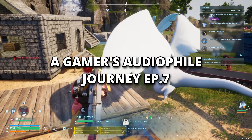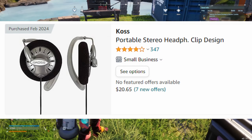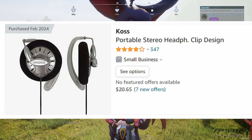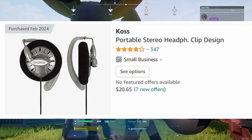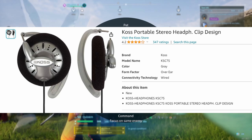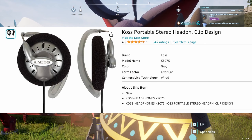Hello everybody. In this video we talk about the KSC 75. I already ordered it via Amazon and I'm supposed to get it pretty shortly. There are lots of things I want to share with you once I get it — why I actually got it, why it's so praised, and what makes a cheap one so good compared to others. I mean, I bought it for $20.